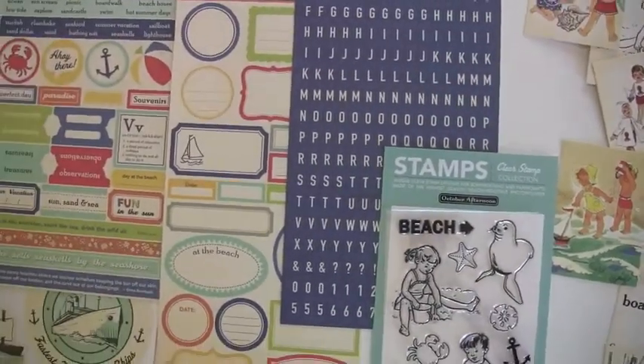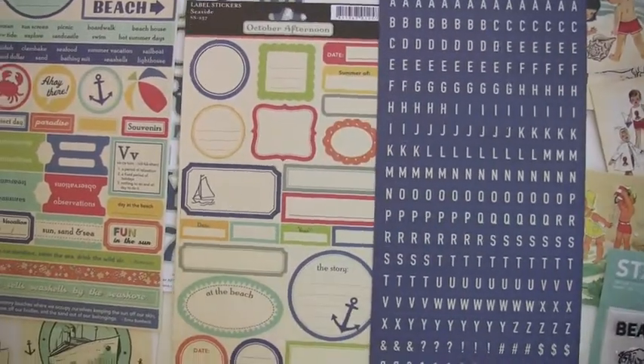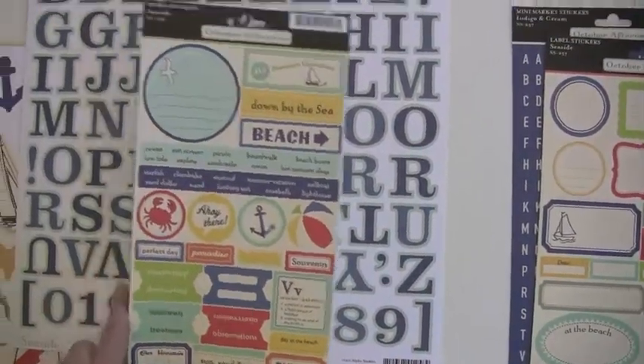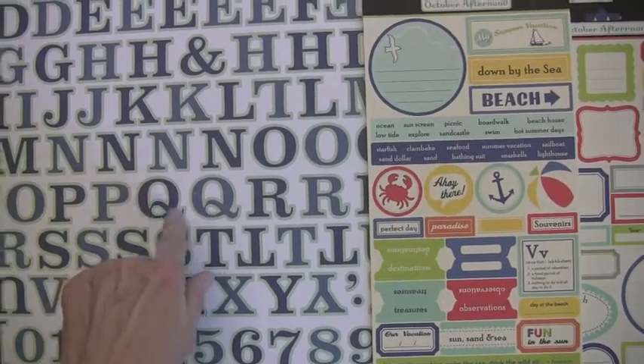I like the blue on the stickers — indigo and cream, to be precise, not blue, forgive me. Label stickers, journaling spots, word stickers. I love these letters too — they're two-toned. The blue is kind of moving, a little lighter here.